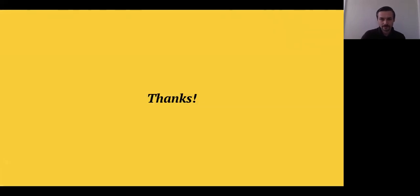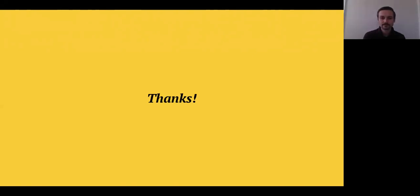Thank you. We're open for Q&A, so please drop questions in the Q&A box below and we'll try to get through as many as we can. All of the slides and sessions are recorded and will be uploaded online — we're aiming for the end of the week.